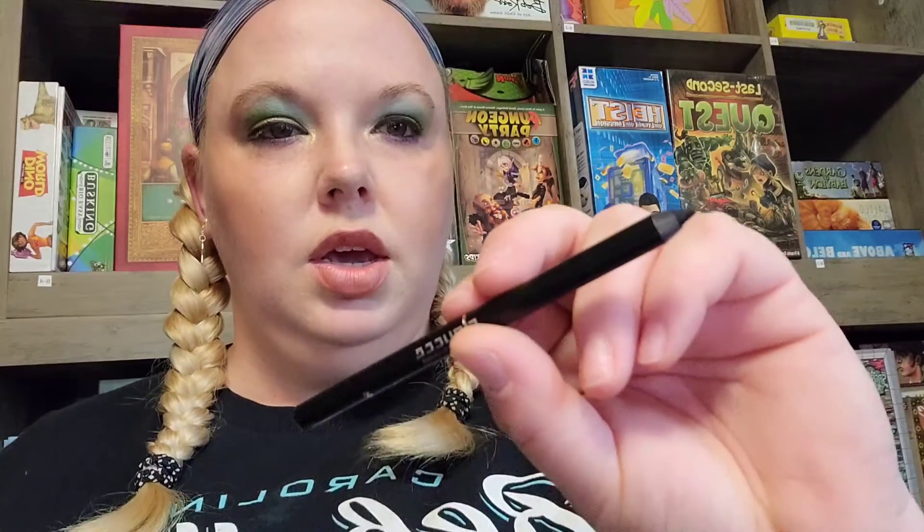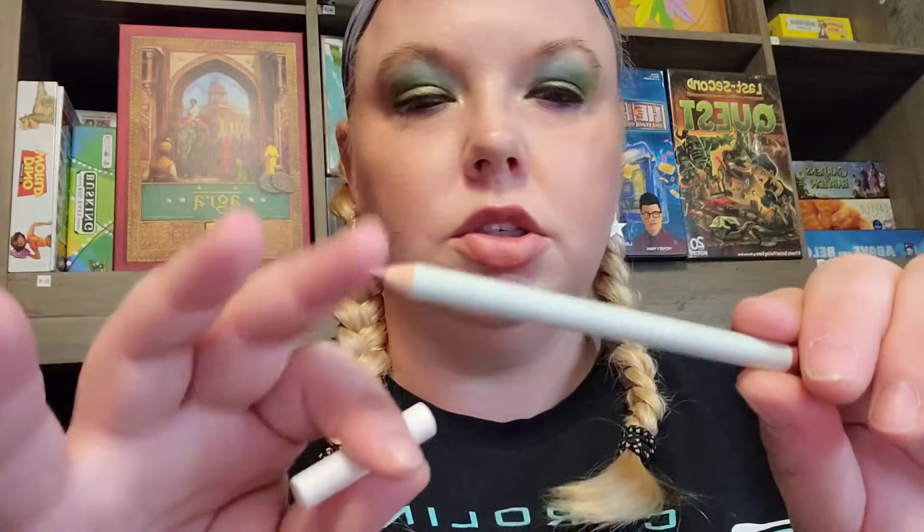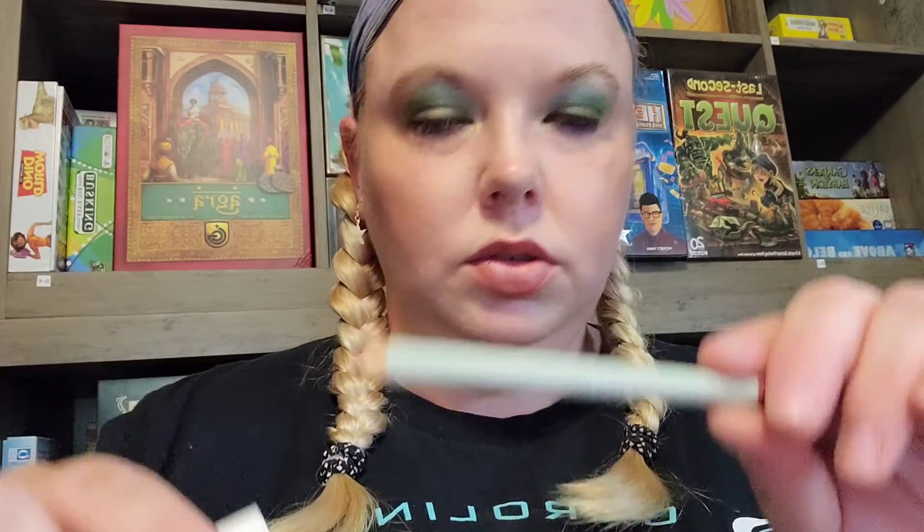Occasionally you get other stuff, and this is a kohl eyeliner. And we do have an Evio Beauty lip liner — this is not a gel, this is just a standard pencil.